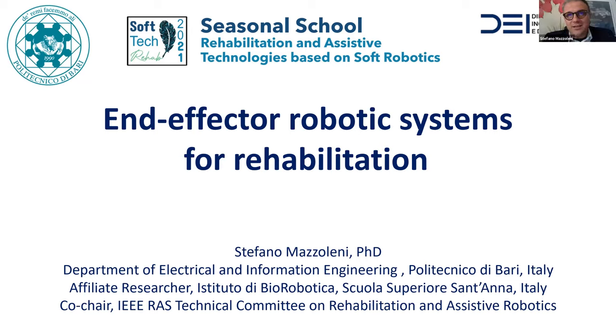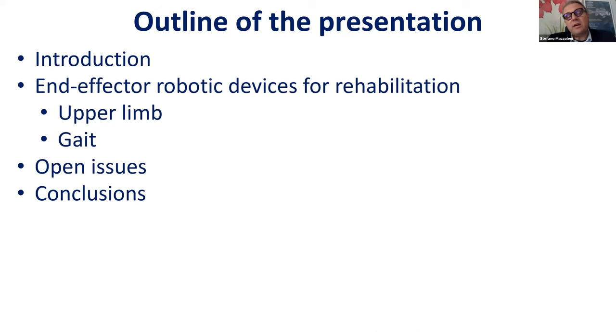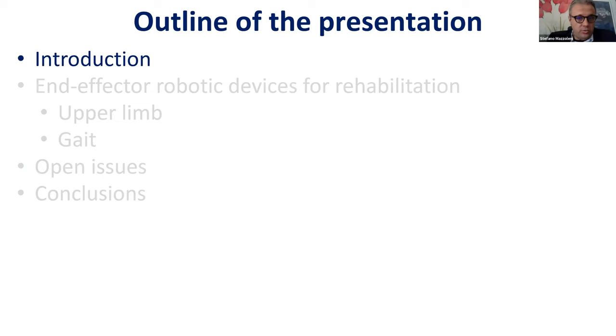Thank you so much, Loredana, for your kind introduction. It is a privilege to deliver this talk at this seasonal school. I will skip the presentation slide to save time. This is the outline of my talk: after an introduction, we will see the main end-effector robotic devices for rehabilitation divided into two main categories — upper limb and gait — then discuss open issues and conclusions.